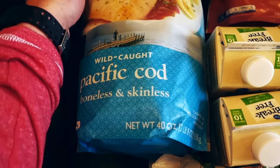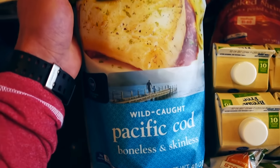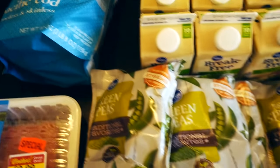Next, we got some Pacific wild caught cod. I do wild caught cod simply because the farm raised stuff is super inflammatory, but this is probably one of the best white fish you can eat. I think it tastes better than tilapia personally — not a tilapia fan. So I like to get me some white cod.